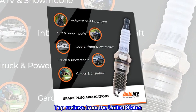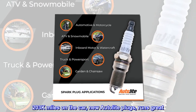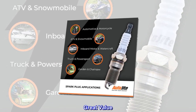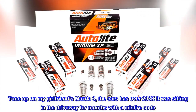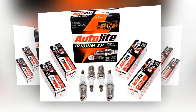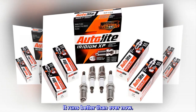Top reviews from the United States. 203k miles on the car, new Autolite plugs, runs great. Great value. Tune up on my girlfriend's Mazda 3 — the car has over 203k miles and was sitting in the driveway for months with a misfire code. New coils and Autolite plugs, and it runs better than ever now.